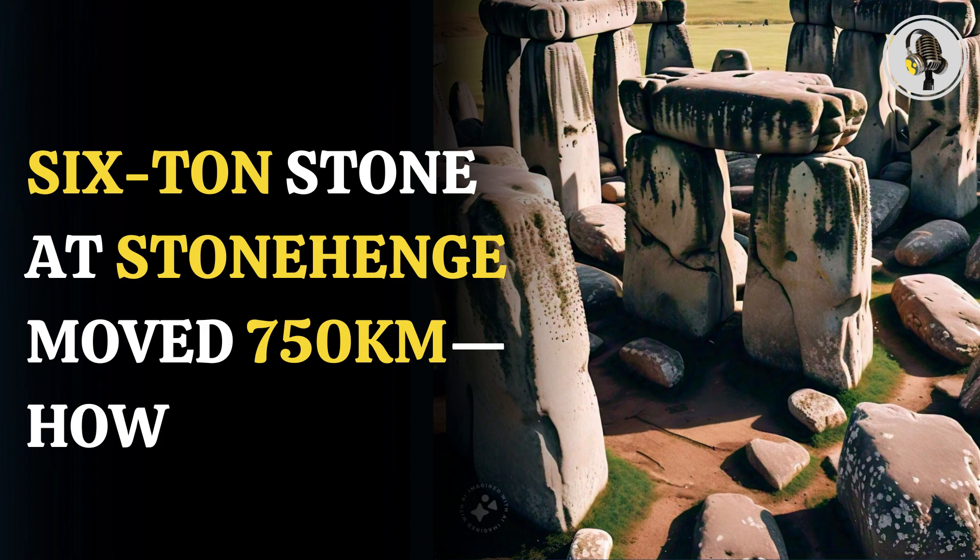The study assumes that the bluestone, which is called the altar stone, was sourced from red sandstone deposits of northeast Scotland. So far, the origin of bluestones in Stonehenge had been traced to Presley Hills in Wales. The larger Sarsen stones — the ones that stand tall at the peripheral circle of Stonehenge — are from West Woods, near Marlborough, and are sourced relatively nearby, estimated to be 25 kilometers.